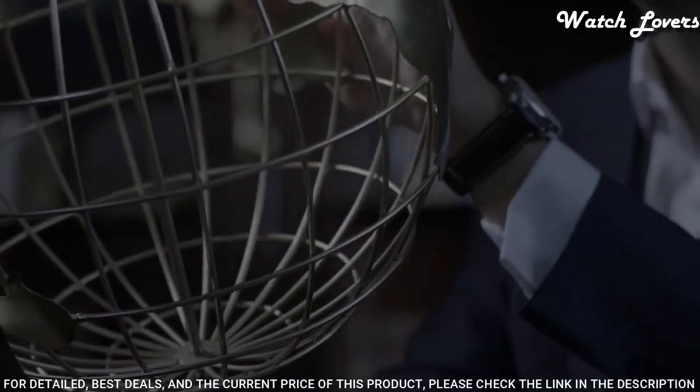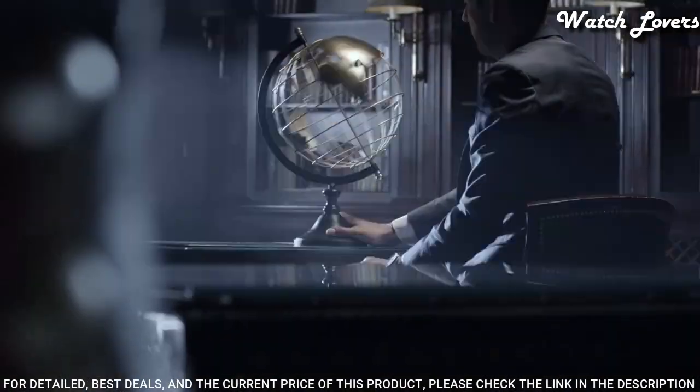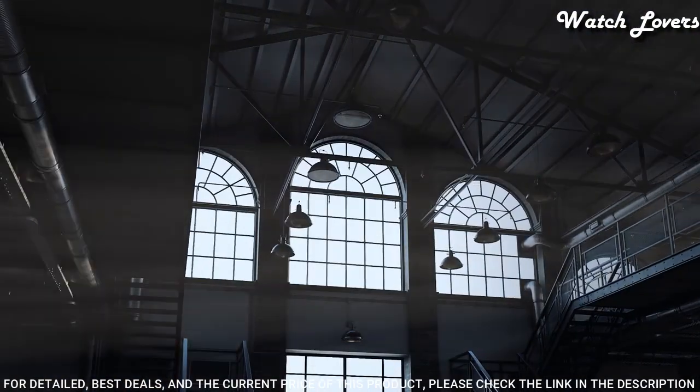Functions: date, hour, minute, second, moonphase. Dress watch style. Swiss made.